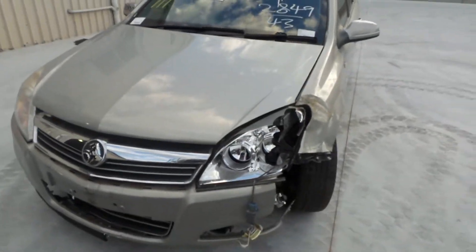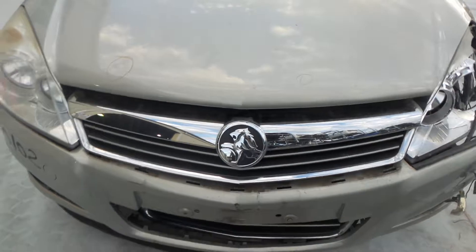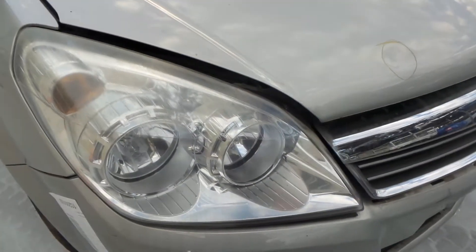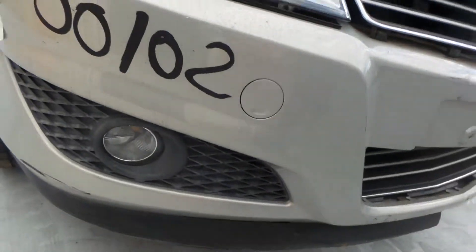This vehicle sustains damage to the left front. It's got a chrome grille. Right headlight requires polish. Right fog light is in good condition.